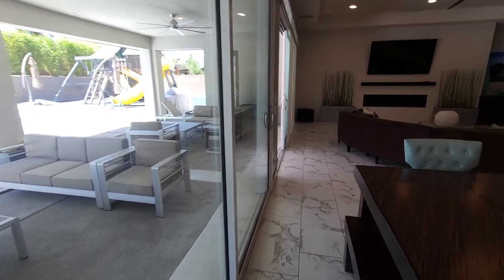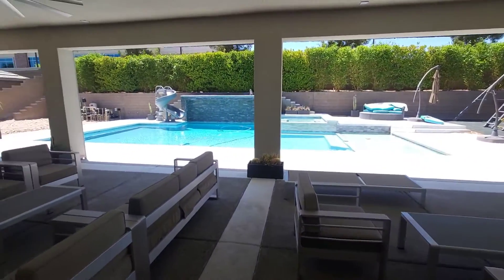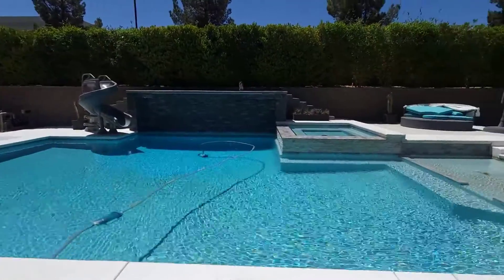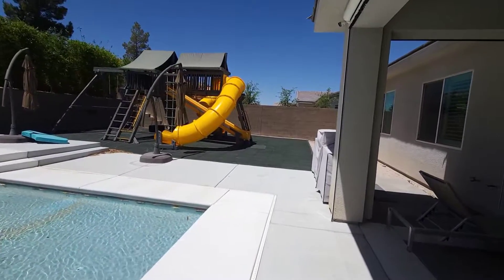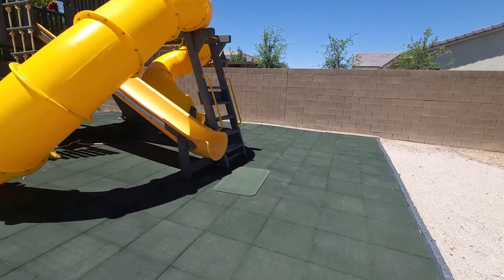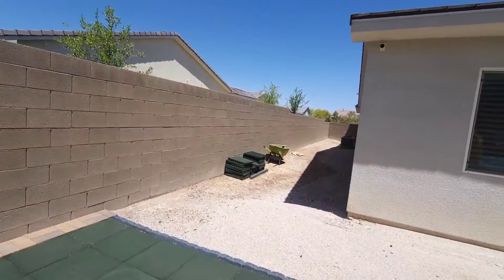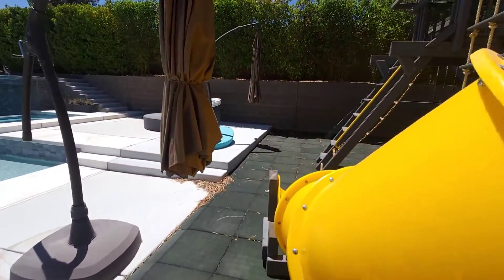You got these double huge sliders right here leading to this magnificent backyard — covered patio, lots of furniture. Look at the slide for the kids; they would have a blast in this all summer long. And look at that playground — this is a nice playground with two, even three slides. You got some monkey bars right here, a nice little dog run, and cushion padding just in case a kid falls.